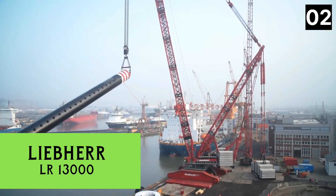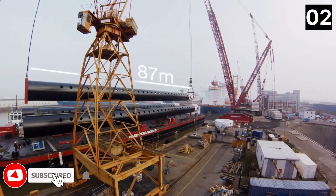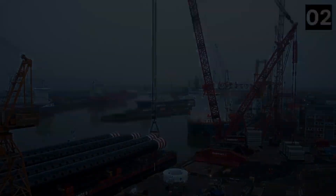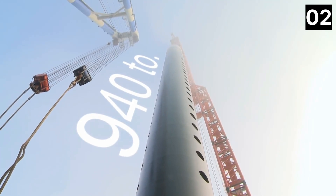Number 2: Liebherr LR 13000. It is a crawler crane manufactured in Germany for lifting heavy loads, utilized in the construction of refineries, wind farms, and power plants. Its maximum height is 813 feet and its operating radius is 525 feet.